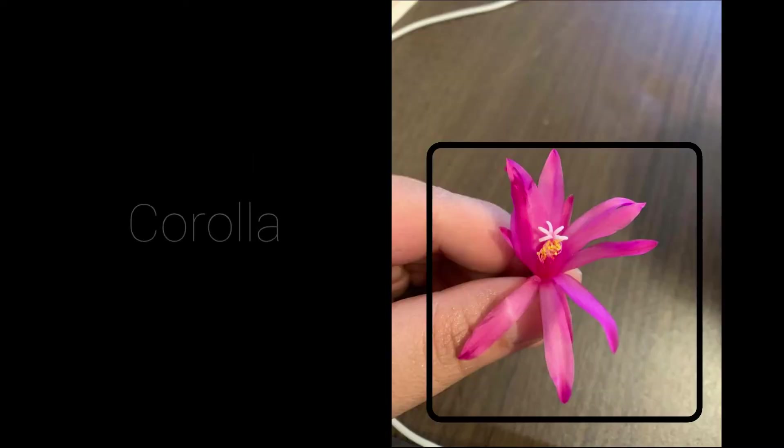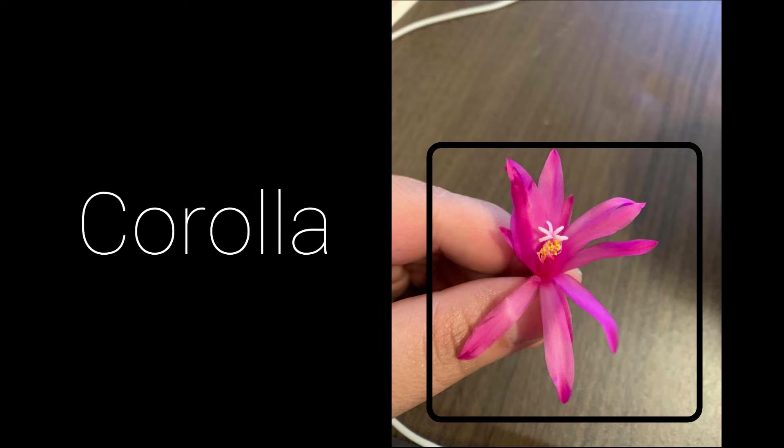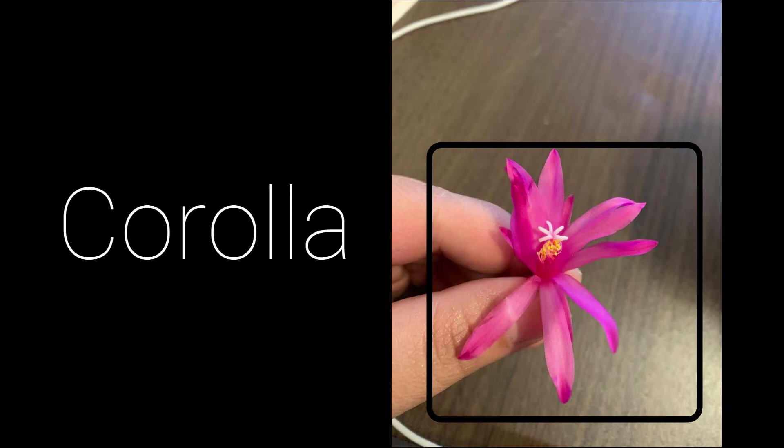The corolla consists of the petals of the flower. They are usually brightly colored, as the function of the corolla is to attract insects that will transfer the pollen necessary for the formation of seeds.